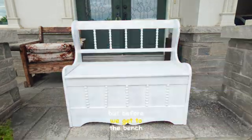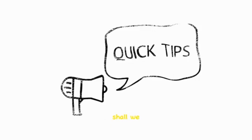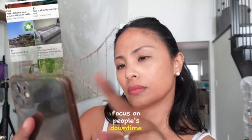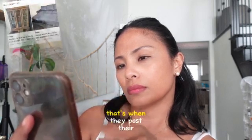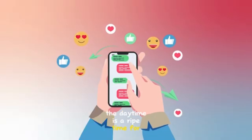But before we get to the bench beautification process, let's have a little free find 101, shall we? Tip 1: to scour online like a pro, focus on people's downtime — evenings or weekends. That's when they post their giveaways. But for many of us who work from home, the daytime is a ripe time for freebie hunting.